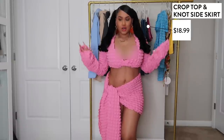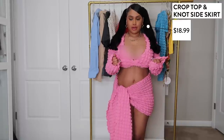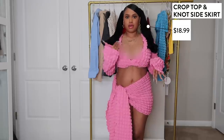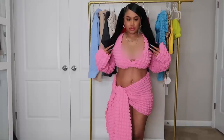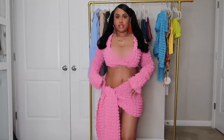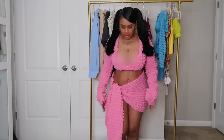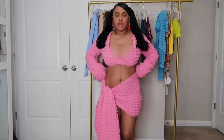Starting off with the summer vibes — I kept my bra on just for video purposes. It's a two-piece hot pink set with oversized ruffled sleeves. The skirt basically comes looking like a long scarf and you wrap it to your liking — I just tied it once to the hip. The skirt does drag, it's pretty long, so there's a lot of material to work with.